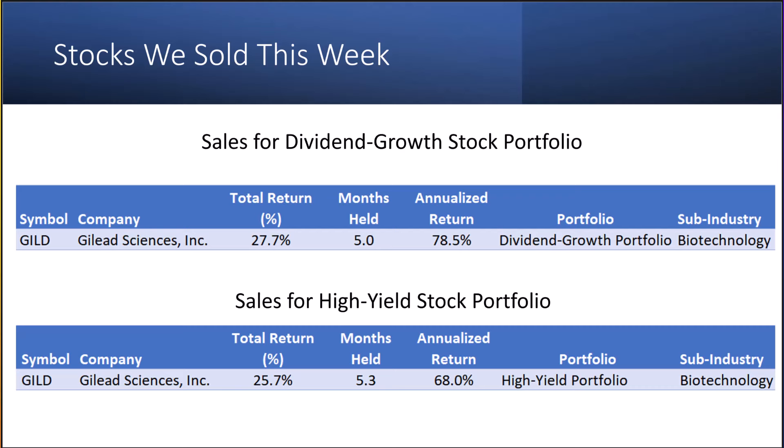Let's look at the stocks we sold this week. We don't usually make sales, but this week we did. For the dividend growth portfolio, we sold Gilead Sciences after holding it for about five months, for a total return of 27.7% — an annualized return of 78%. We also sold it from the high-yield stock portfolio, where it had a total return of 25.7% over 5.3 months, an annualized return of 68%. Because the high-yield portfolio has far fewer holdings, when we sold Gilead Sciences it was a large portion of the portfolio, so we had a lot of money to reinvest.